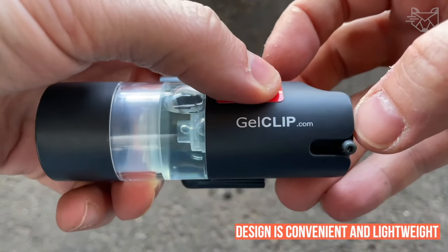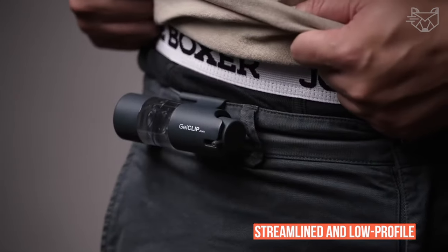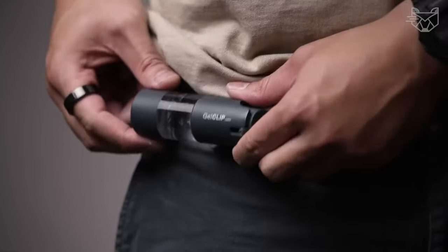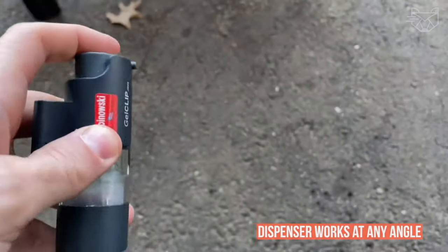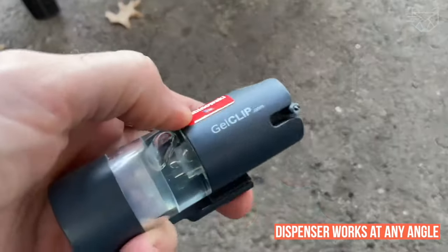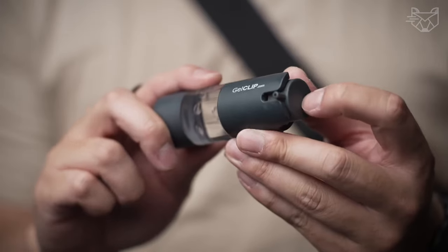Its unique design is convenient and lightweight, weighing only 2 ounces when filled. It's streamlined and low profile, and you won't notice it when you're sitting, standing, or physically active. The dispenser works at any angle and in any position thanks to a special airless vacuum pump that doesn't require a dip tube.